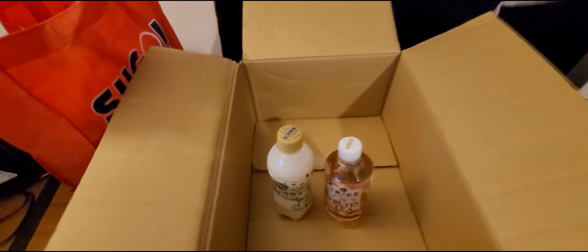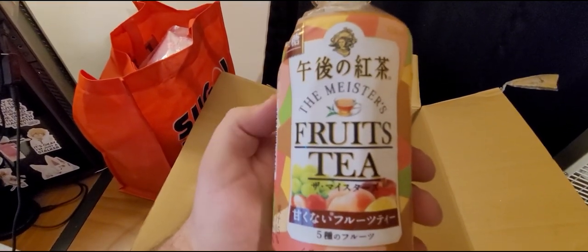We got two more things in here. We got some Green Apple Soda — I love everything green apple, artificial flavoring or not. And then right here we got some fruit tea. Obviously it says fruit tea on it.